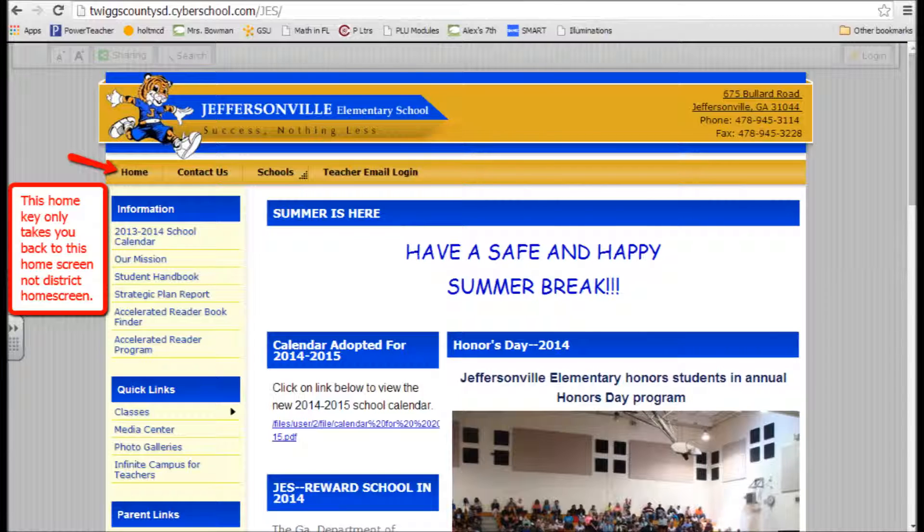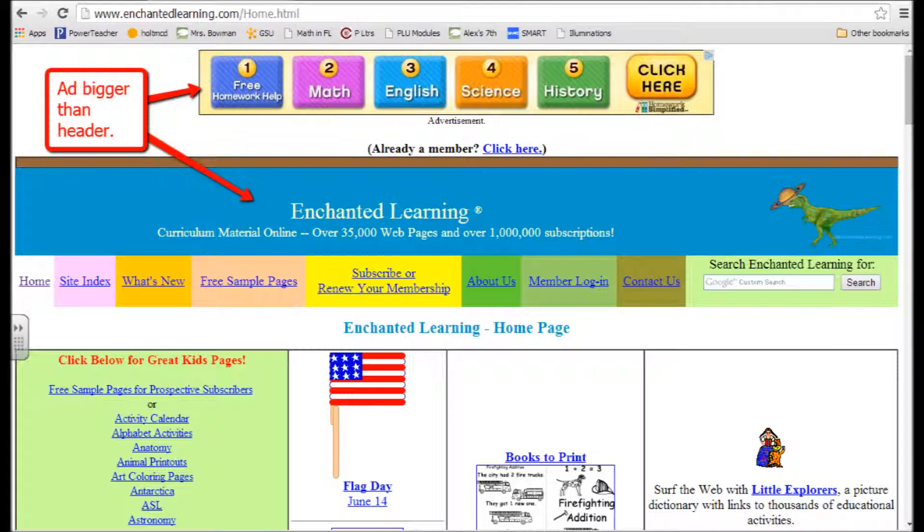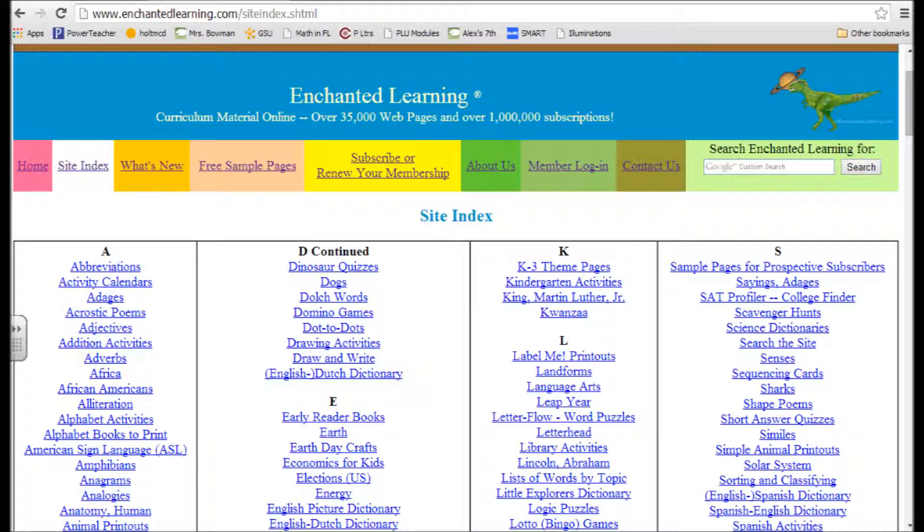The informational site I started with was EnchantedLearning.com. The header is actually smaller and less obvious than the ad listed at the top of the page, which is something that could be improved. But it does have a header and a footer. I really liked the navigation bar — the different colors of it stay consistent throughout the site. One thing I especially liked was the site index: you can click on that tab and it shows you everything available on the site from A to Z. The only page that did not link back to the home page was the member login. Overall, I gave that one a 5.